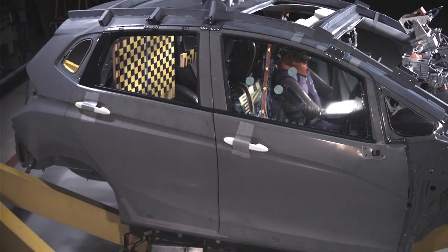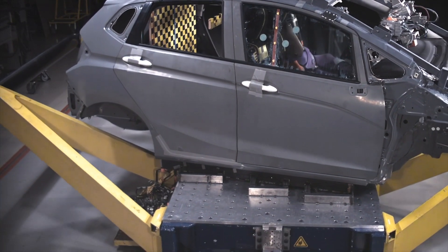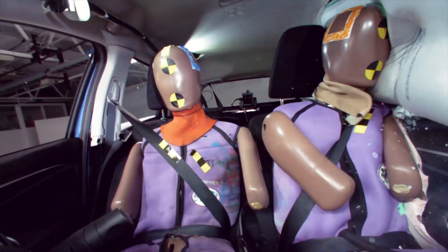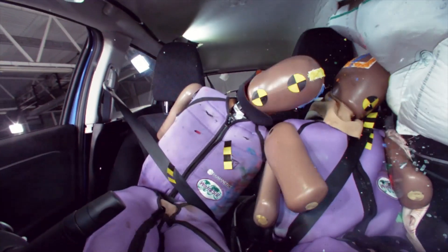We've also introduced new side impact crash tests. This is because 30% of all people killed or seriously injured in a side crash are on the non-struck side — so they're on the opposite side of the crash.